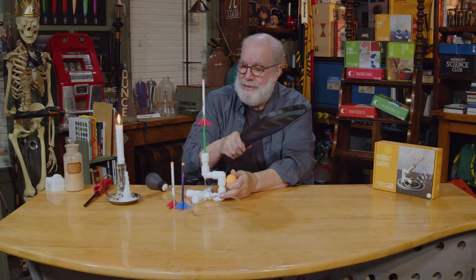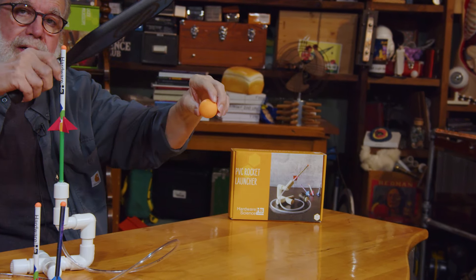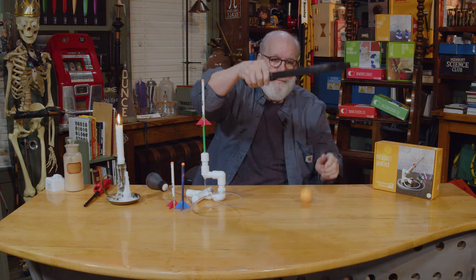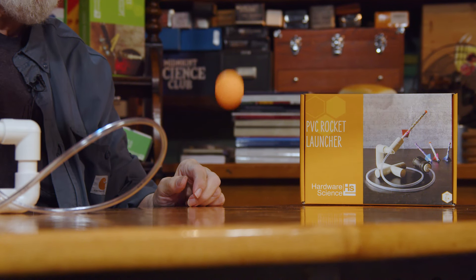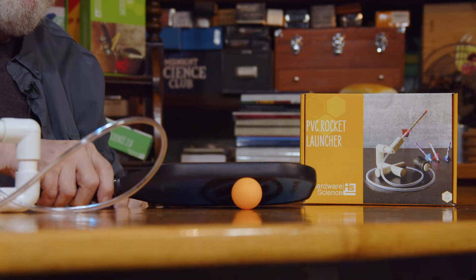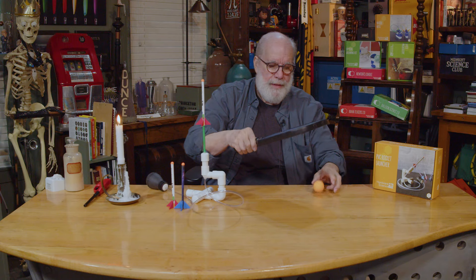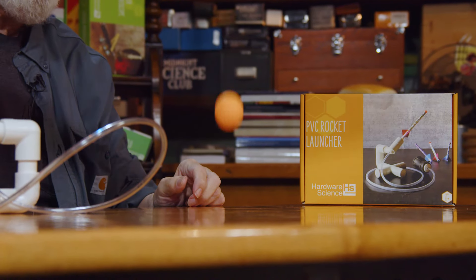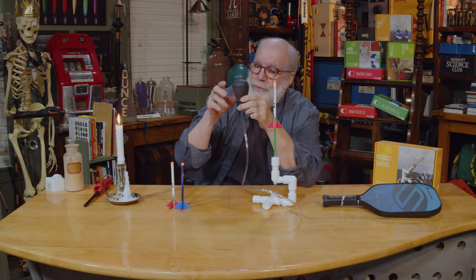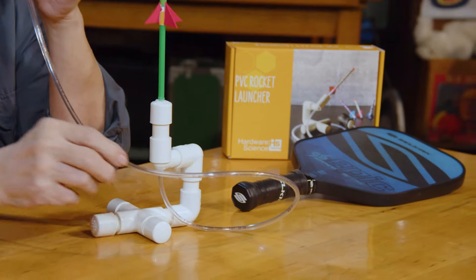I'm going to drop this — I just want you to watch the motion of the ping pong ball when it's under pressure. Did you notice what happened to the velocity of the ping pong ball bouncing as I increase the pressure? It sped up quite a bit — we're adding a lot of momentum.